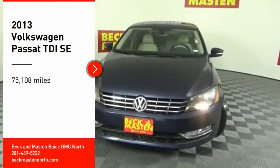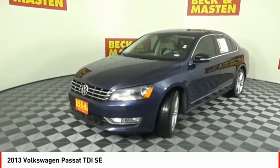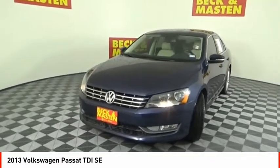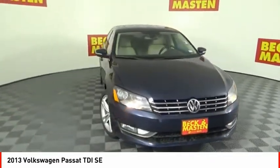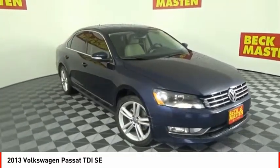Come test drive the 2013 Passat. The Volkswagen Passat is roomy and powerful. It offers a supple, controlled ride with a quiet and comfortable interior. Volkswagen brings it all together.